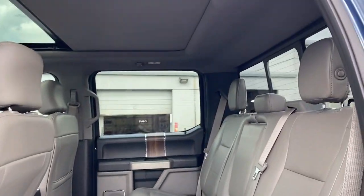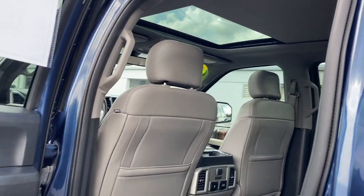Heated steering wheel, Apple CarPlay and/or Android Auto, heated and/or cooled front seat.